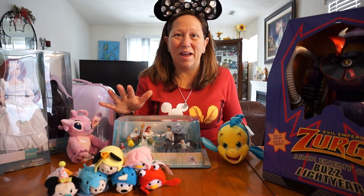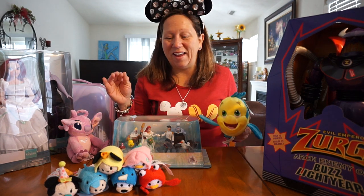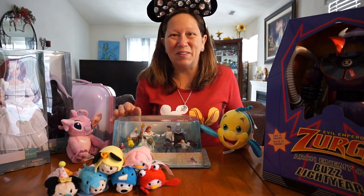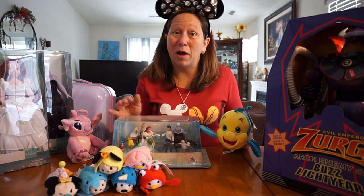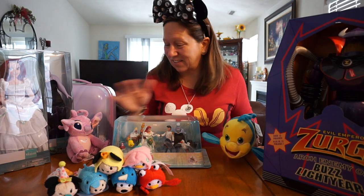Hi guys, it's Barbie Loves Disney. I'm back with another haul. I actually just made a trip up to Wisconsin Dolls again, one of my favorite outlets to go to. It seems to be mostly toys on this one, only because I have some birthday parties to go to, and I'm helping with some of the decor for some of the birthdays.